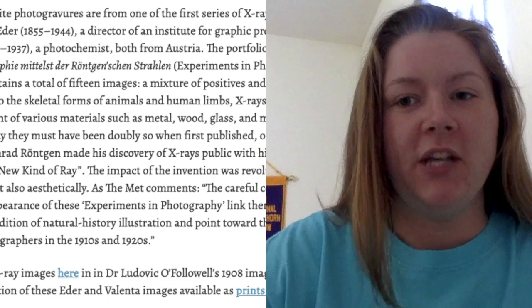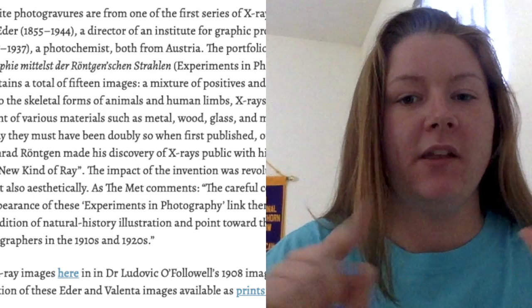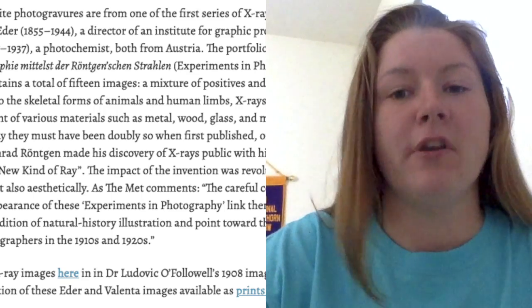What I really appreciate about the Public Domain Review is that each photo comes with a little synopsis of the history and information behind it. I really like that.